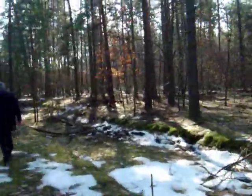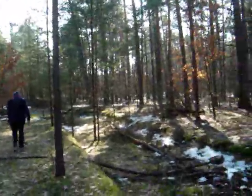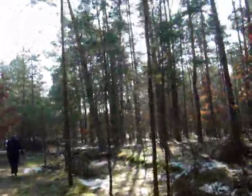I dug down a little way, approximately 15 centimetres, as far as I could get using a bit of a tree stump. Very loamy — thick, loamy, sandy soil.